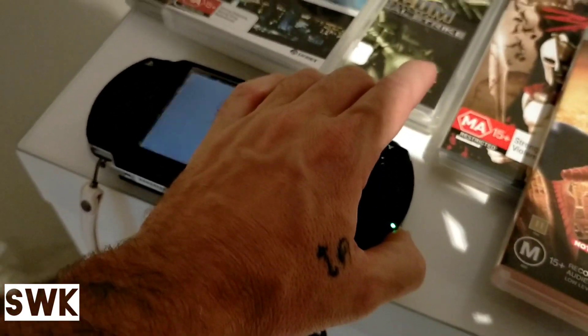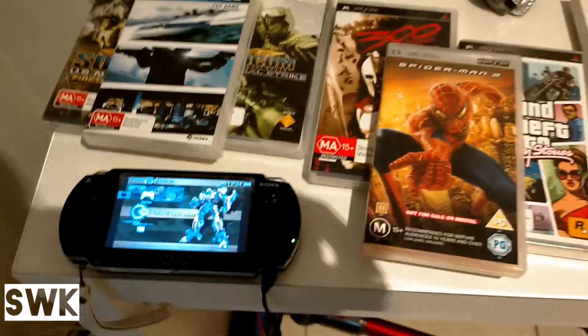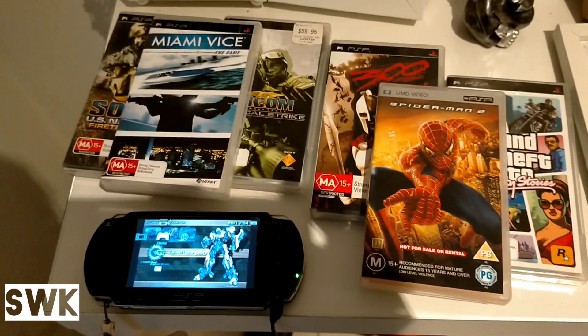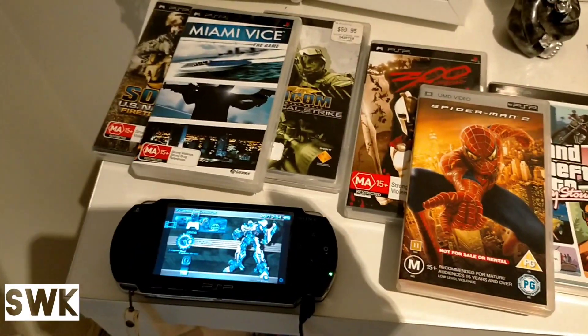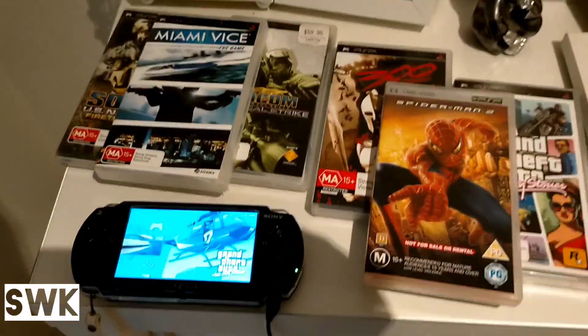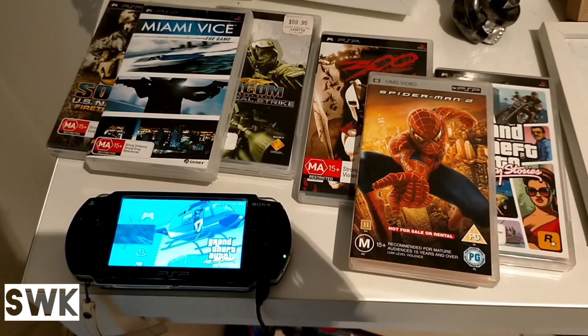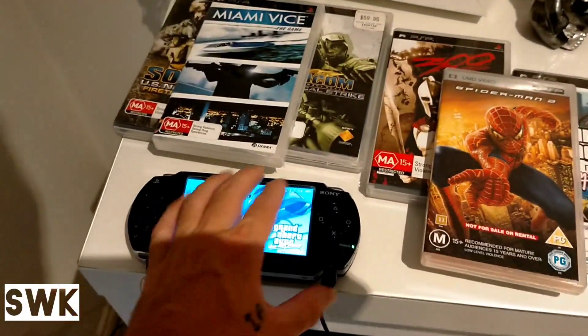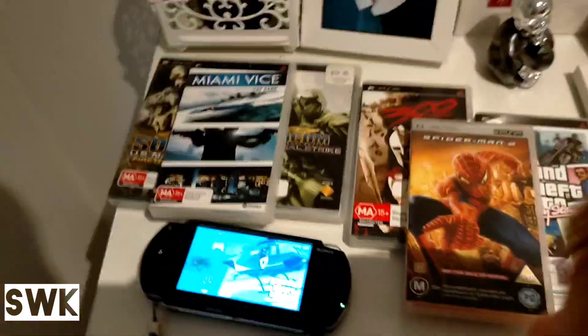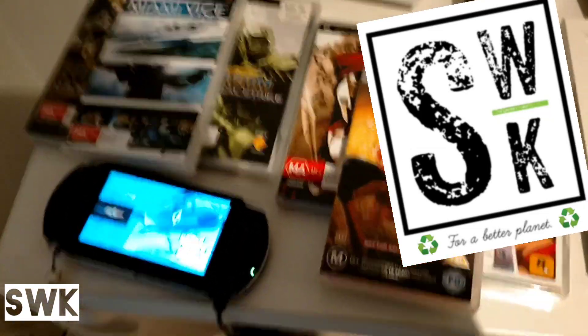This is the PSP that we found - believe it or not, it actually does work and the kids are absolutely loving it. I cannot believe some of the things that we pick up in hard rubbish - as you can see, some really cool things and we enjoy doing it. Thank you for watching this video - I know it's a short one. We'll try and clean up some of the garage and we'll bring you the next video. Bye for now.